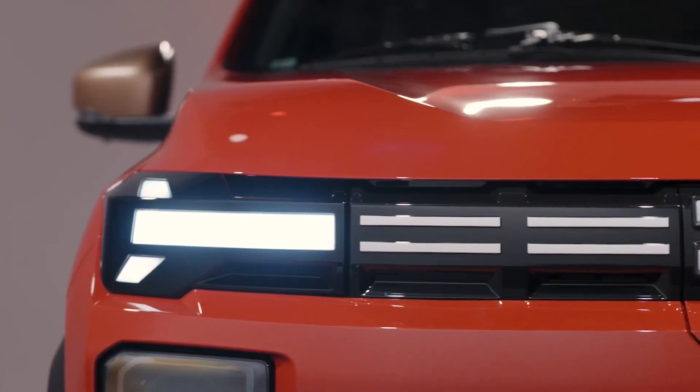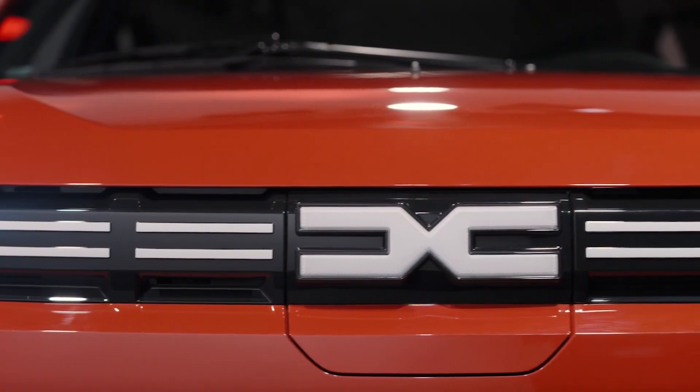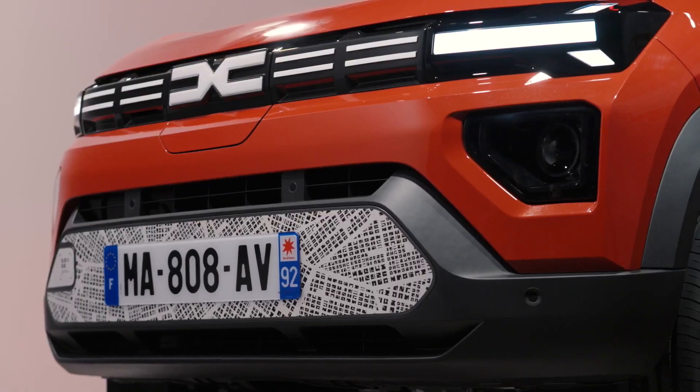The updated steering wheel features the new Dacia Corporate logo and, more importantly, is now height-adjustable. We also see a new gear selector on the back as well as a smartphone holder.